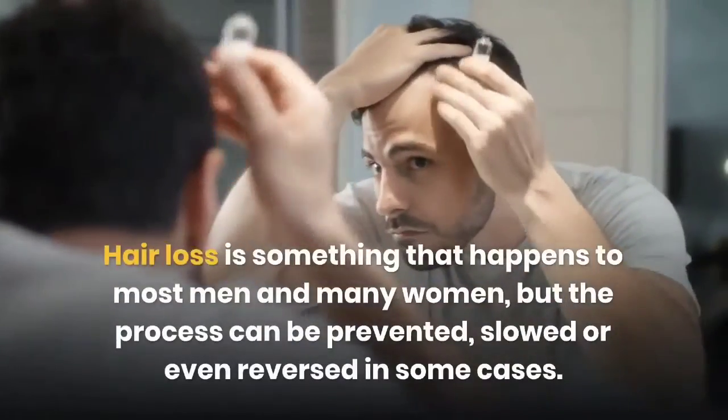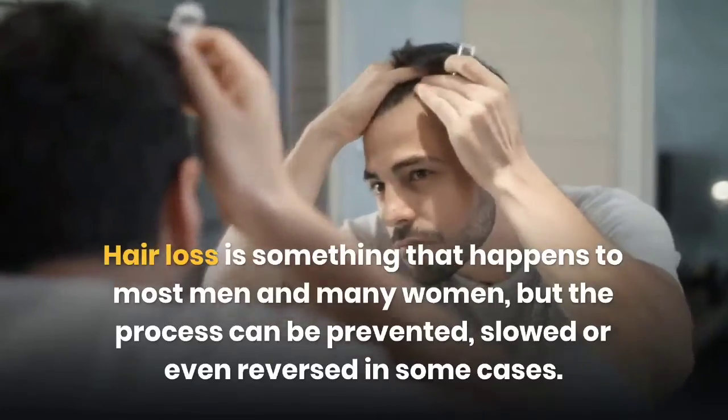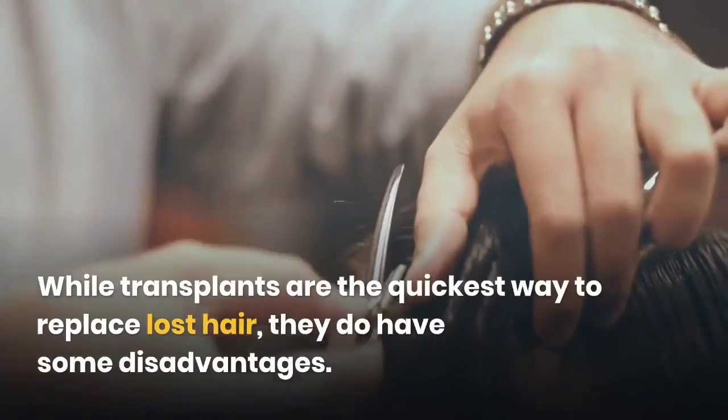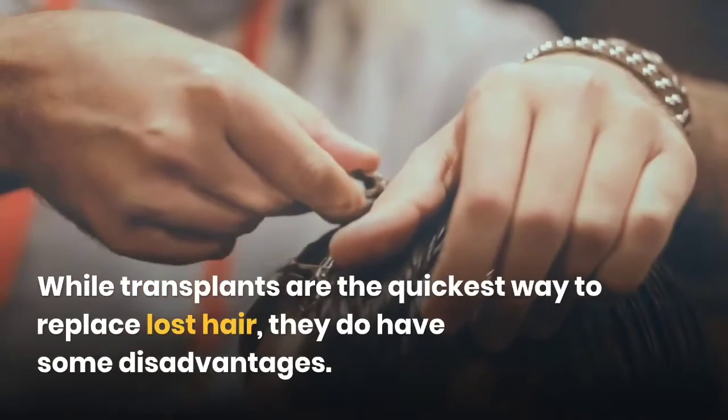Hair loss is something that happens to most men and many women, but the process can be prevented, slowed or even reversed in some cases. While transplants are the quickest way to replace lost hair, they do have some disadvantages.